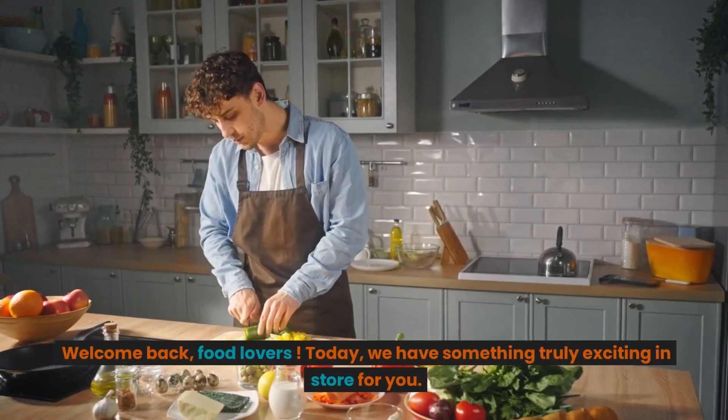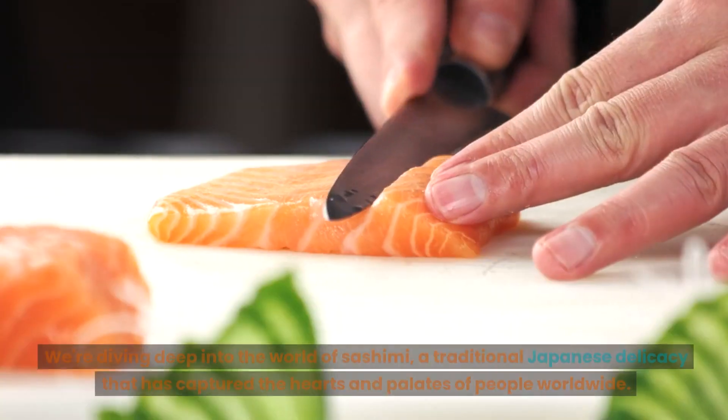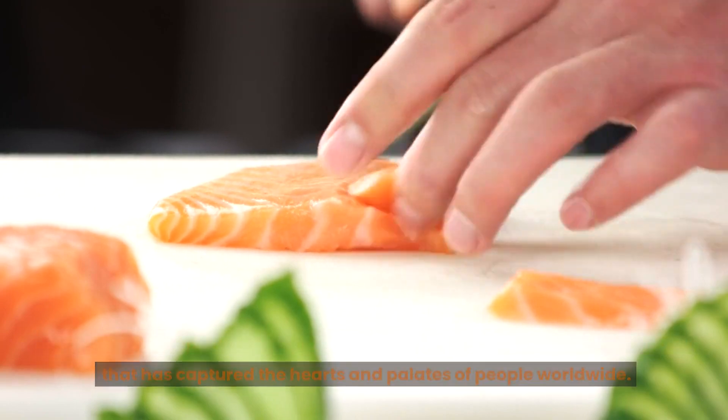Welcome back, food lovers. Today, we have something truly exciting in store for you. We're diving deep into the world of sashimi, a traditional Japanese delicacy that has captured the hearts and palates of people worldwide.